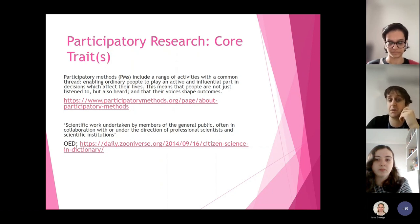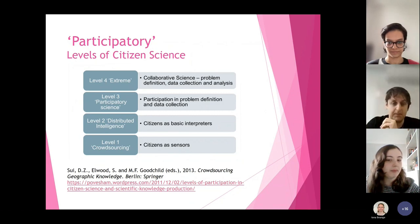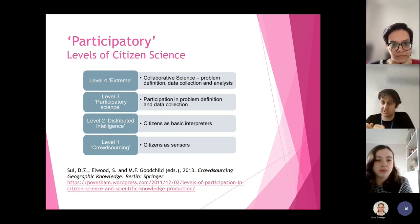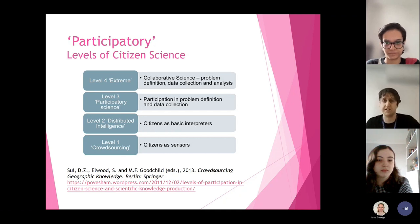In general, citizen science means scientific work undertaken by members of the general public, often in collaboration with or under the direction of professional scientists and scientific institutions. There are various ways you can think about participation within citizen science. You can think of it as a very low level: citizens as sensors — you take your phone, go to the beach, take a photo of a shell and send it to the Natural History Museum. Thousands of people across the country are doing it, and then the Natural History Museum interprets that data, analyses it, and comes up with research outputs by themselves. So there's a very low level of interaction.